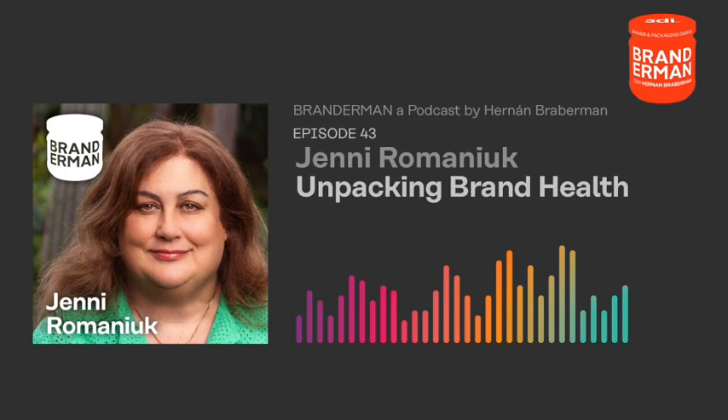Today I had the pleasure of speaking for the second time with Jenny Romaniuk, research professor and associate director at the Ehrenberg-Bass Institute, who is a trailblazer in distinctive assets and mental availability strategy and measurement. Jenny has provided advice to companies all around the world on evidence-based best practices for long-term brand management. She is the accomplished author of three books: Building Distinctive Brand Assets, How Brands Grow Part 2, and Better Brand Health.